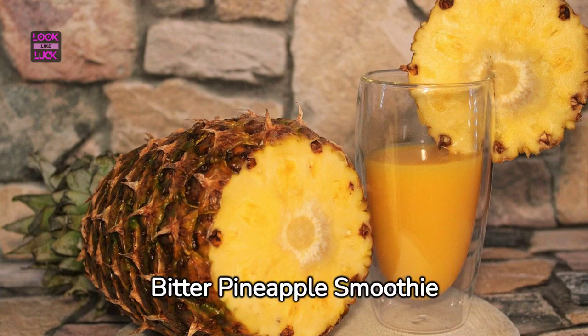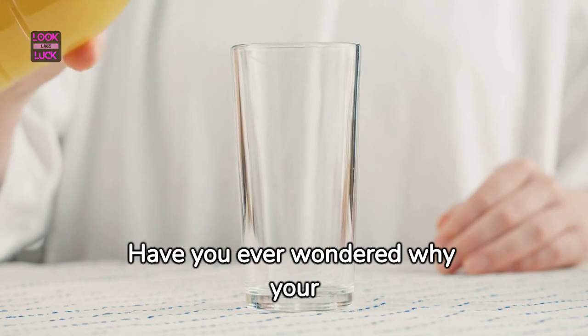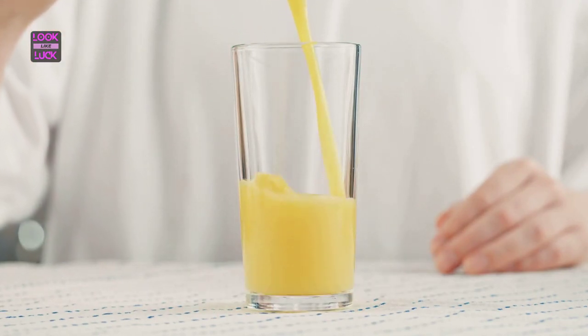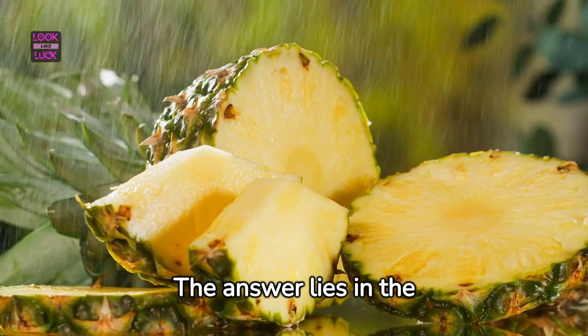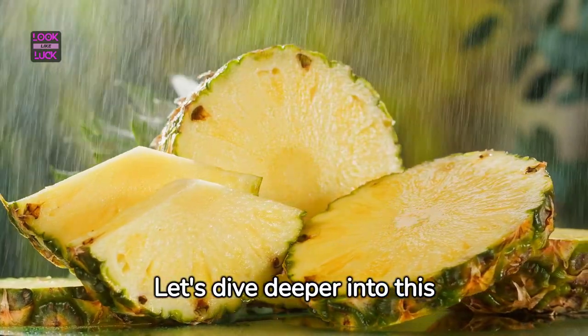Unlocking the mystery of the bitter pineapple smoothie. Have you ever wondered why your pineapple smoothie sometimes takes a bitter turn? The answer lies in the unique enzymes present in this tropical fruit. Let's dive deeper into this puzzle.